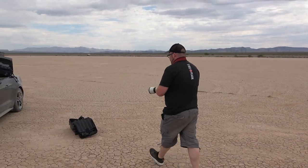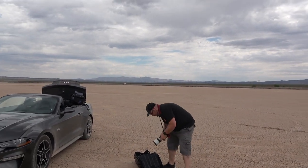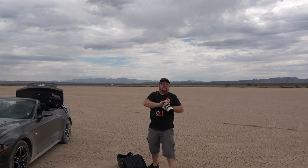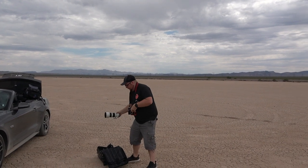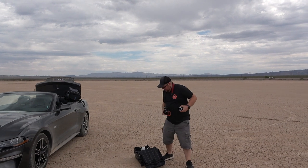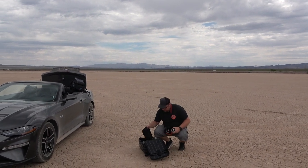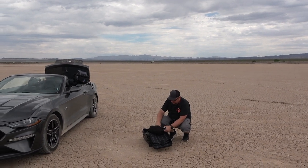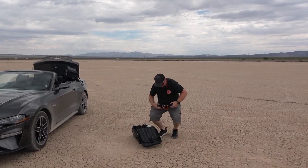I'm going to switch to the 16-35 now and try that. Most of the time I do use a big octobox or umbrella, but with us traveling there was no way I could get one here.